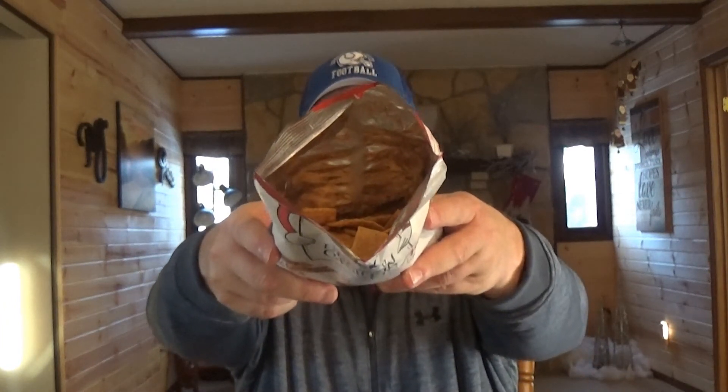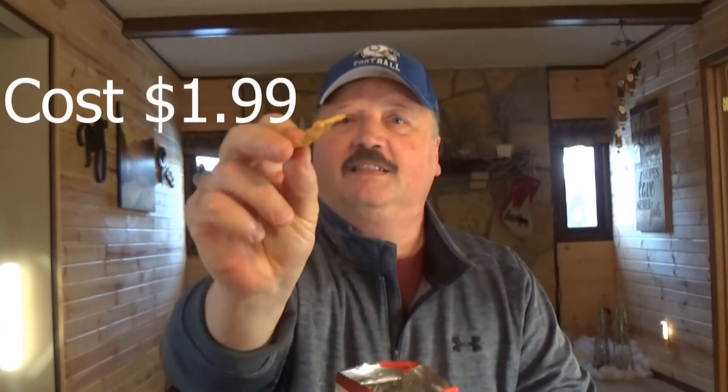First one we're going to try is margarita pizza. Here's what it looks like, what it looks like in the bag, and what one looks like. Smells a little bit like pizza. I'm just going to try it.